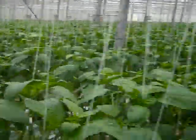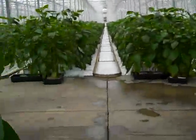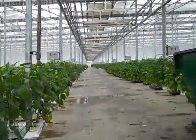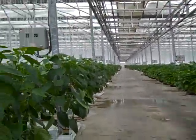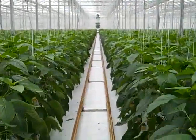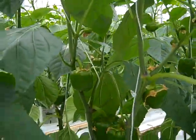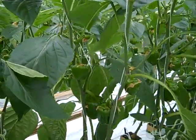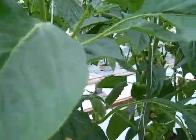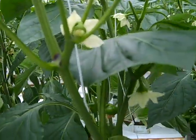Let's go take a look at the orange peppers. Here's the orange variety. That's the fruit set. The head looks good, and there are flowers again.